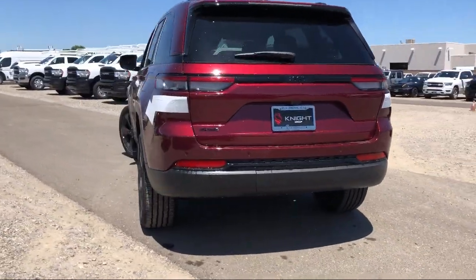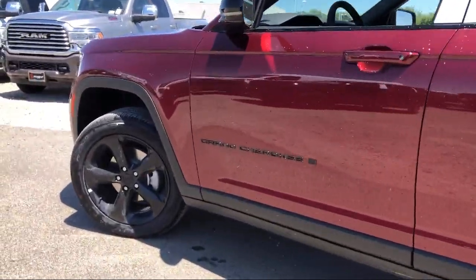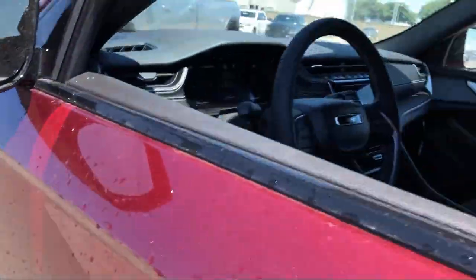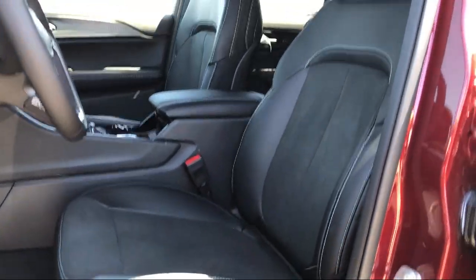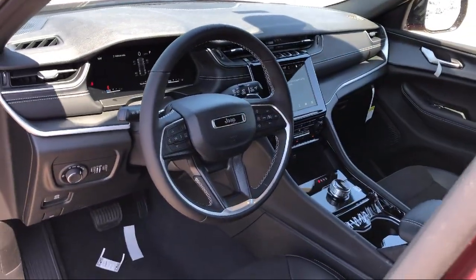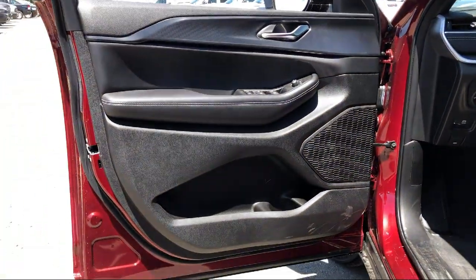Here at Elk Grove Dodge Chrysler Jeep Ram, customer service is our top priority. We have a friendly and experienced staff that will make the transition into your next vehicle as smooth as can be. Let us prove to you why so many people trust us when it comes to buying their next vehicle. We are the number one Dodge Chrysler Jeep Ram dealer in the Sacramento area, conveniently located in the Elk Grove Auto Mall.